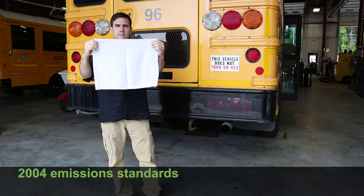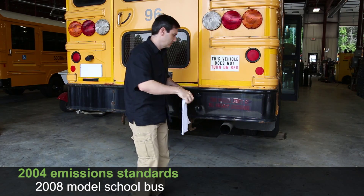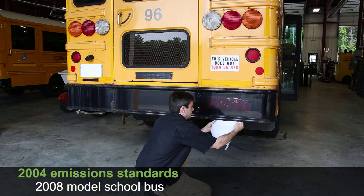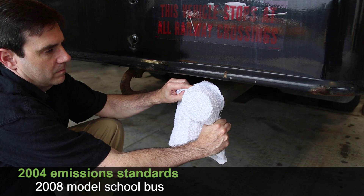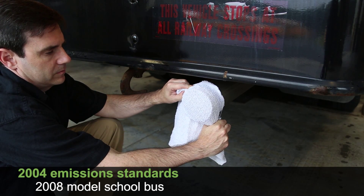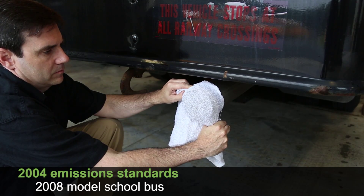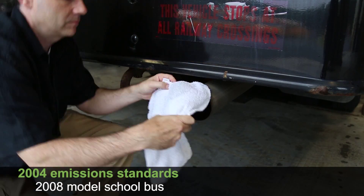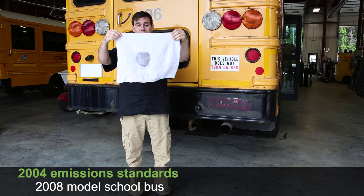Now we fast forward to this bus, manufactured in 2008 and required to meet EPA clean air standards established in 2004. Same thing — clean white towel placed over the tailpipe. Waiting another 10 seconds or so. A little better, but still not as clean as it could be.